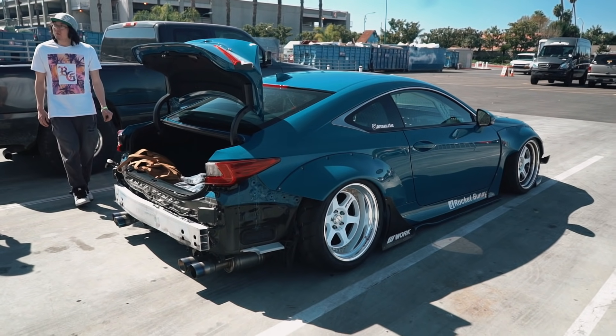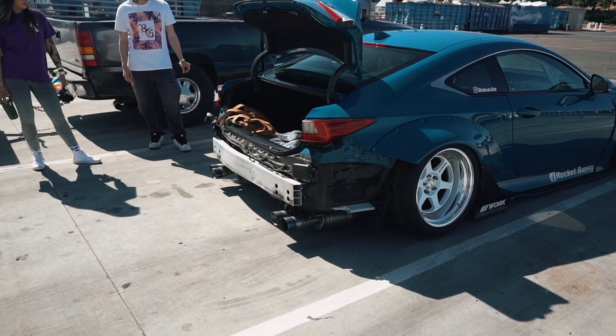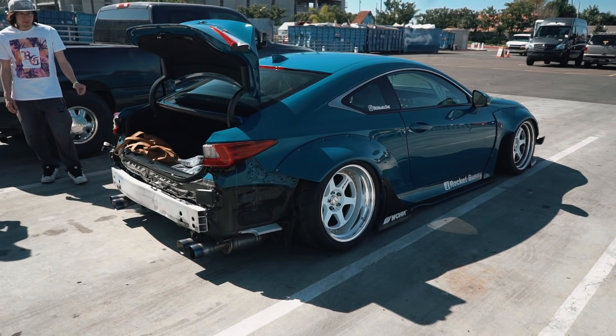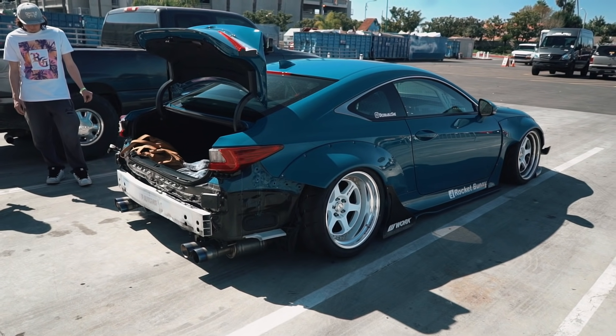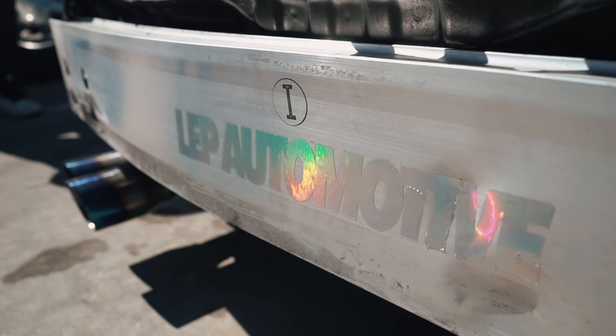Oh yeah, here's Otelisa's car after the accident — bumper delete. Yeah, it sucks.